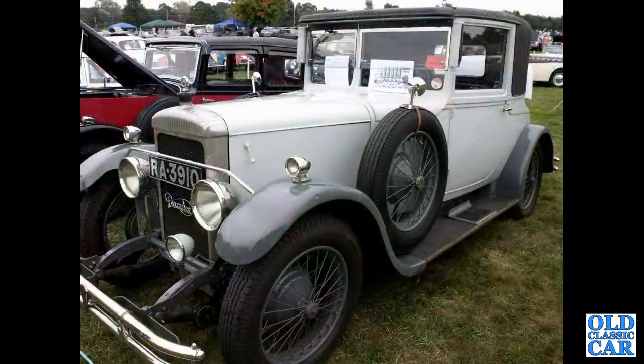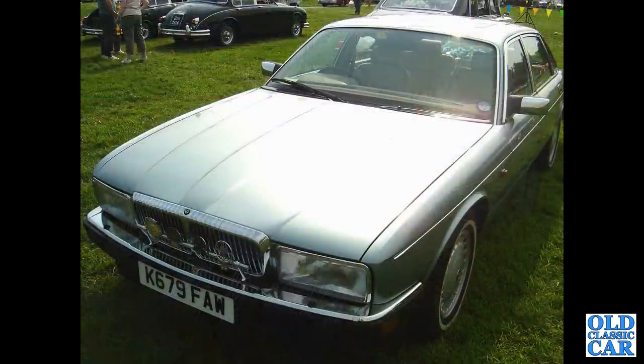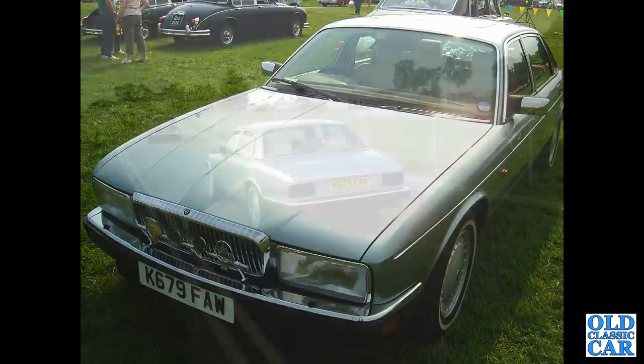Also at Chumley Castle, RA3910 — a 1927 20-70 Model Q Daimler. A lot more recent is this KU registration, an August 1992 4 litre XJ40, the Daimler version of the old XJ40 Jaguar.